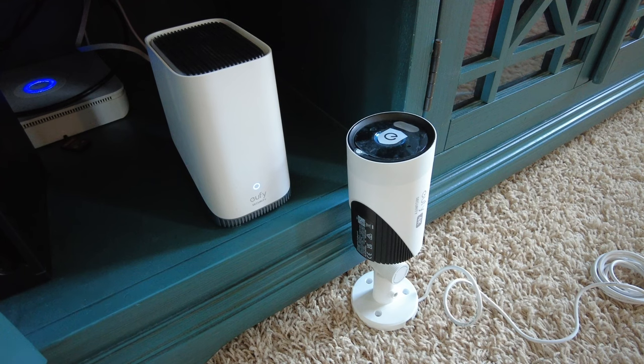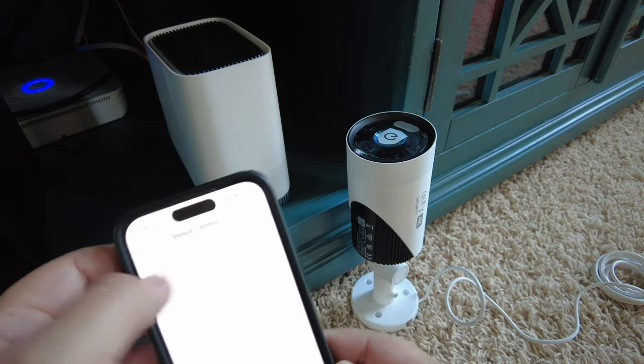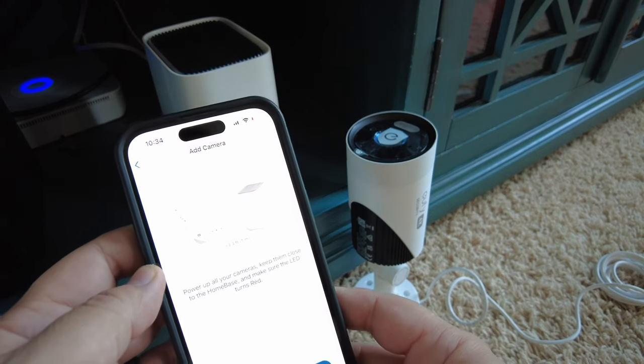Four cameras is not the limit for this system. According to Eufy's documentation, you can add up to 10 cameras in total without worrying about any performance issues. Setting up the cameras is super simple as well — you just put the camera next to the Homebase 3 and go through a quick and easy configuration process. Once set up inside your house, you can then go mount the camera in the location you choose.